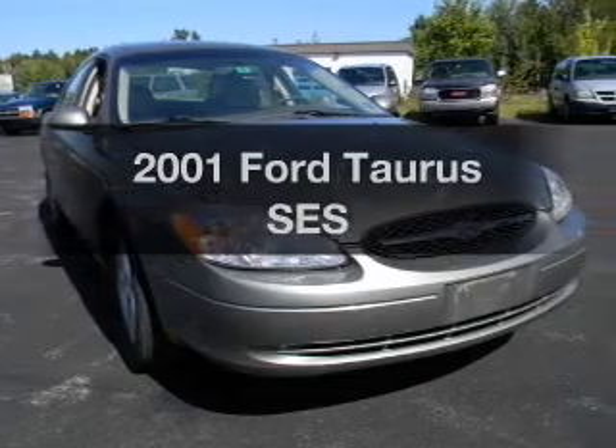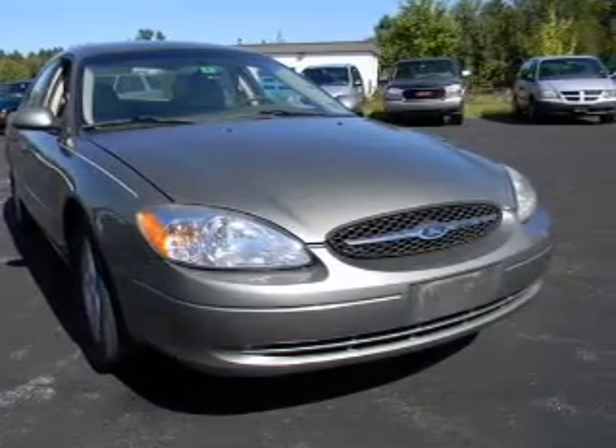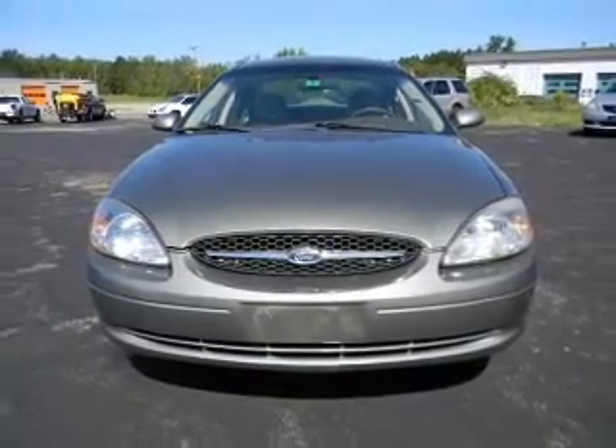Introducing the 2001 Ford Taurus. Travel the roads in style and comfort in this great vehicle. With a solid six-cylinder engine, the powertrain includes front-wheel drive, driven by an automatic transmission.